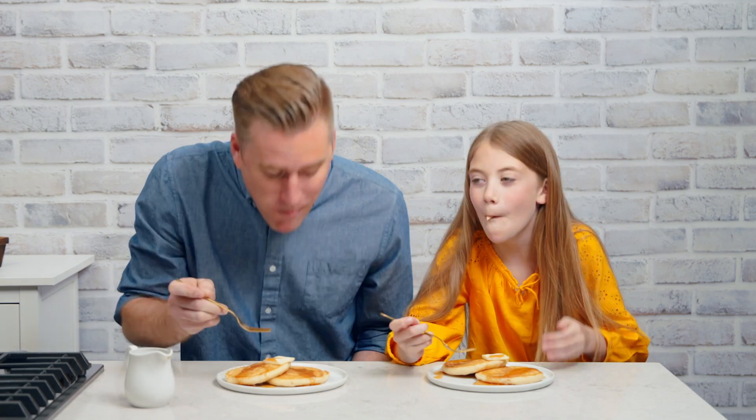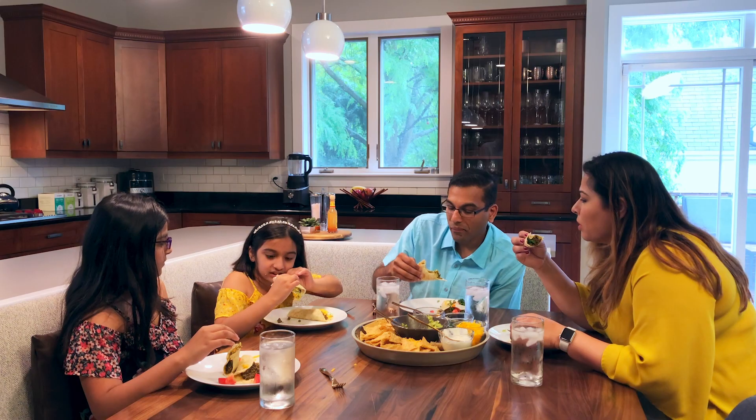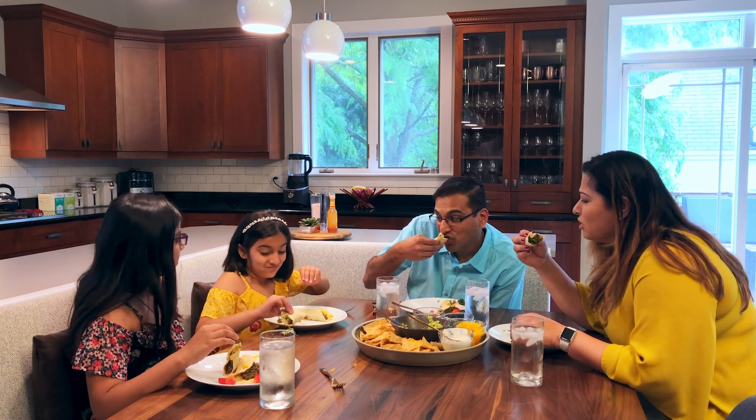We all have our routines and the list of foods we know our family will eat. If you're a busy mom like me, it's a win when everyone is happy during dinner, and it's a bonus when I know my family is getting the nutrients they need.